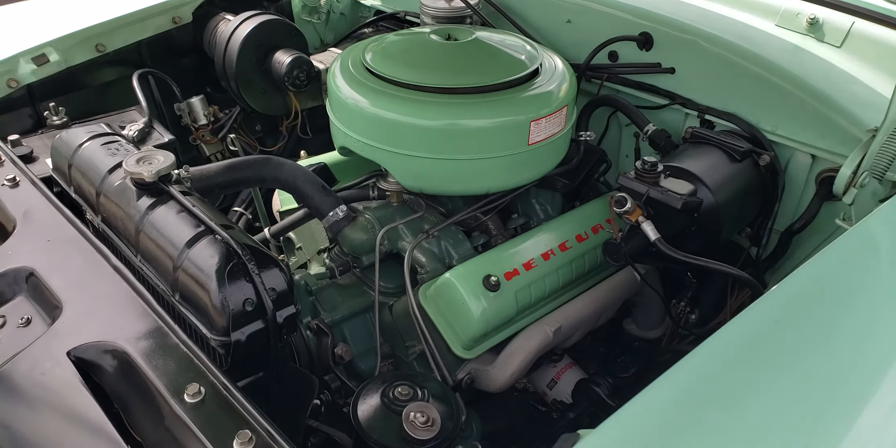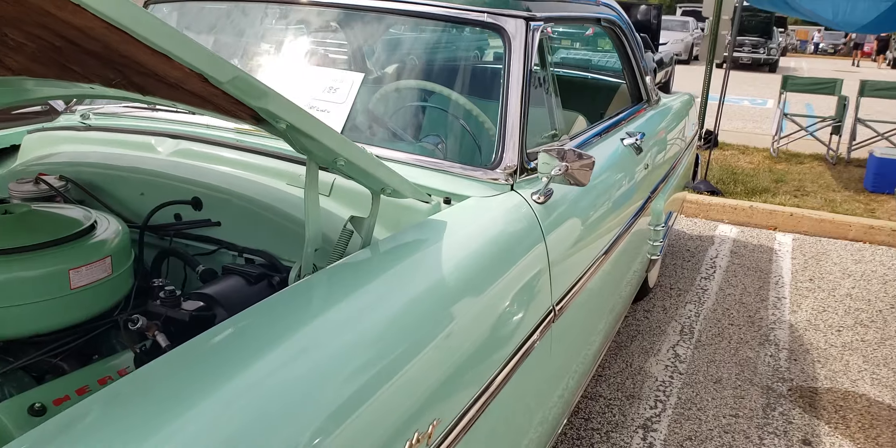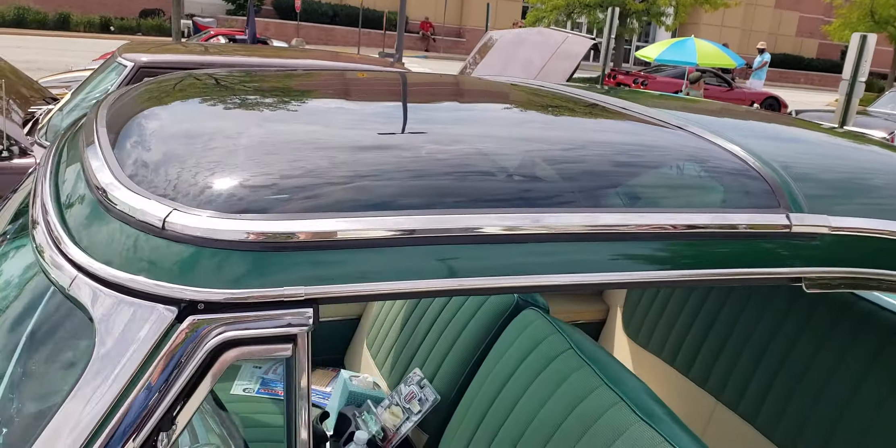Check out that engine — color matched to the car. It's a V8. See the glass top? Very cool.